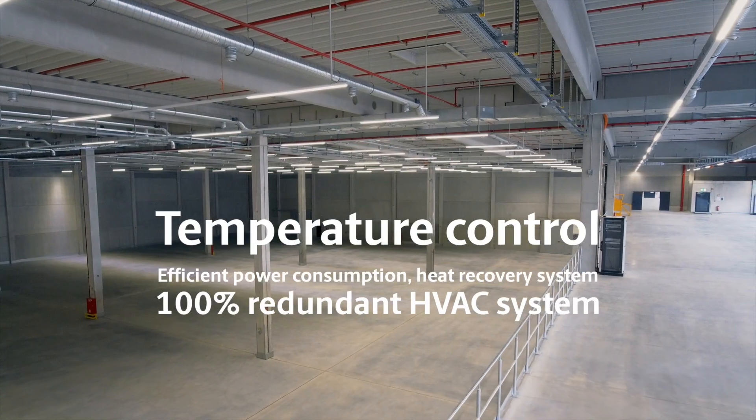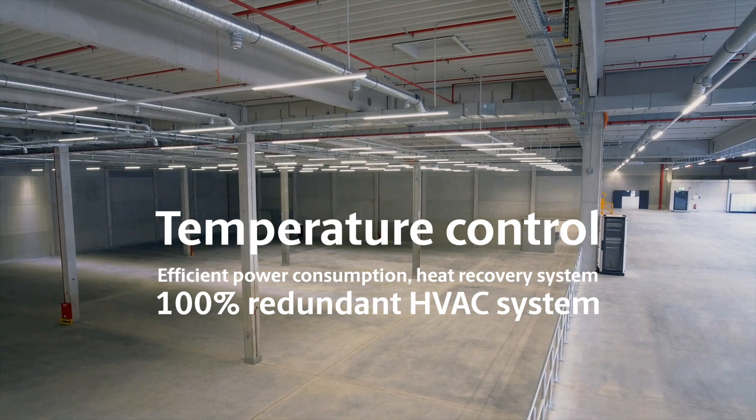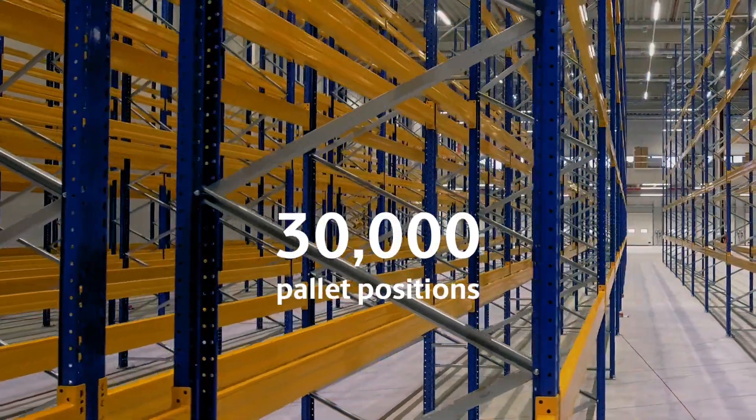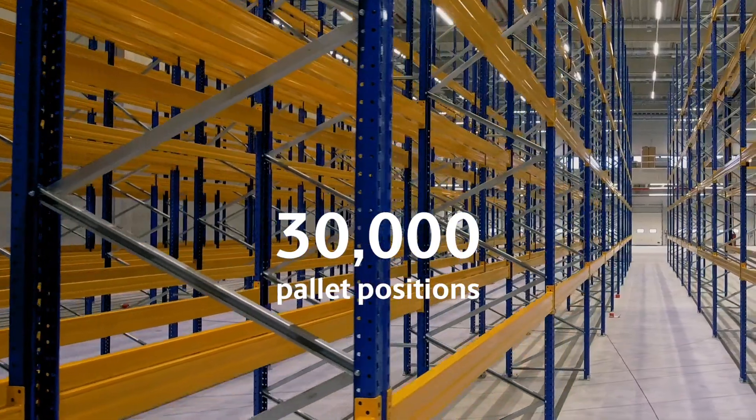Temperature-controlled ambient space covers the majority of the warehouse. The space is easily adaptable to the needs of our customers, including standard racking storage and automation solutions and robotics solutions.